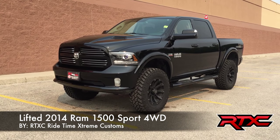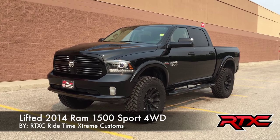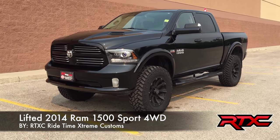Hey, this is RideTime with two locations. What we're showing you today is a 2014 Ram 1500 Sport with four-wheel drive. This is another vehicle that we did through our RTX Seedline, RideTime Extreme Customs. So we've done some upgrades — why don't we take a look.